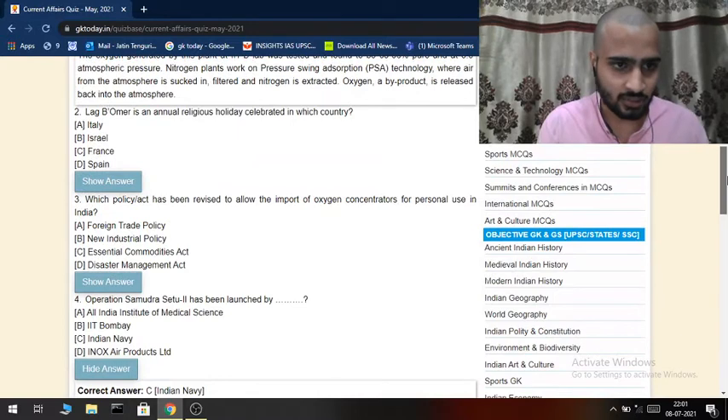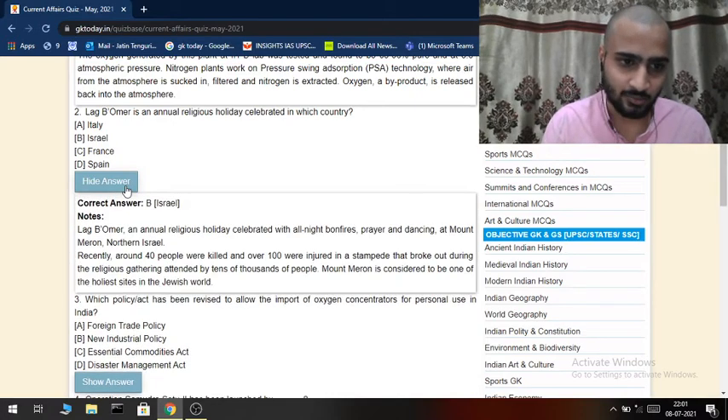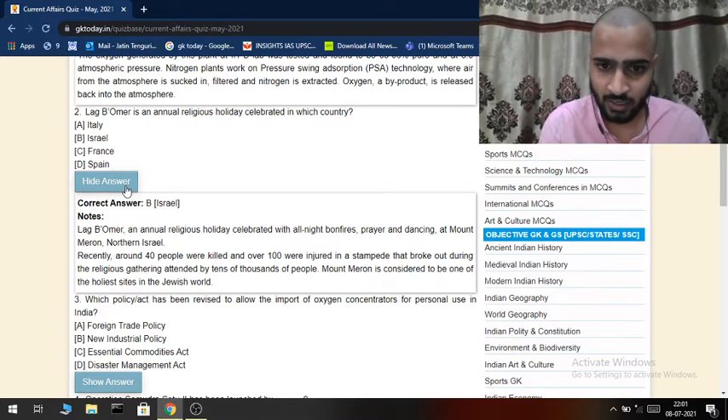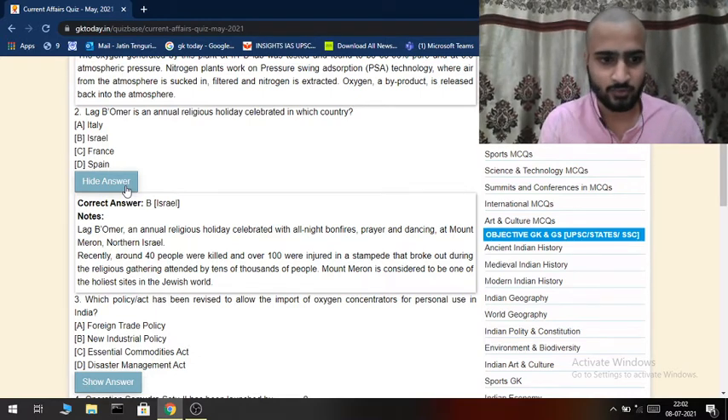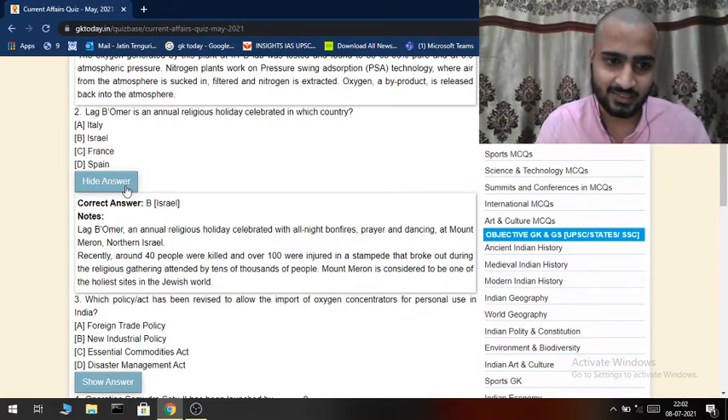Coming to the second question: Lag B'Omer is an annual religious holiday celebrated in which country? Israel is the answer, as Israel was very much in the news recently. Lag B'Omer is an annual religious holiday celebrated with all-night bonfires, prayer, and dancing at Mount Meron, northern Israel. Recently, around 40 people were killed and over 100 were injured in a stampede that broke out during the religious gathering attended by tens of thousands of people.